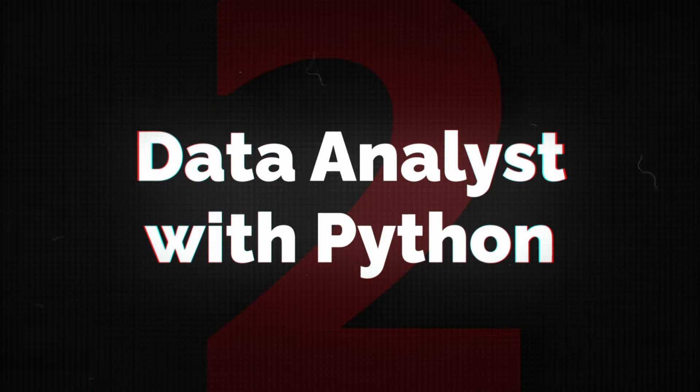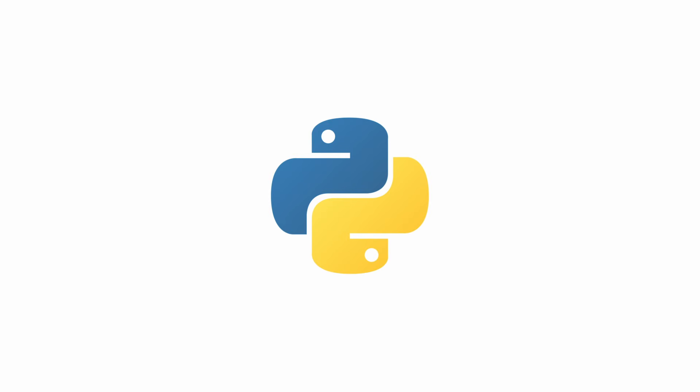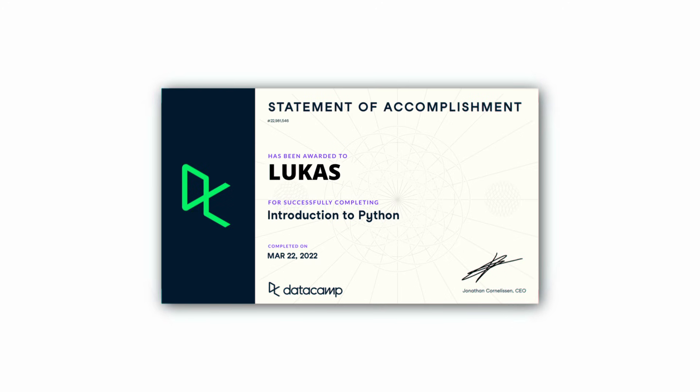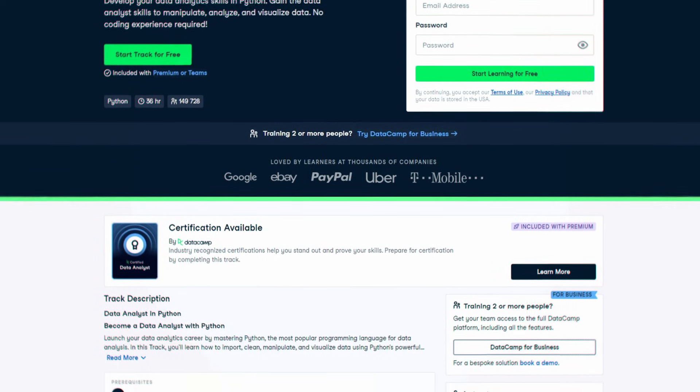Number two is data analyst with Python. Python is a really popular programming language in data — it's actually the most common one, except SQL itself, which is technically a query language. DataCamp has an official Python cert for data analysts, and once you get this one you're going to be a DataCamp certified data analyst with Python. And this course is going to show you how to prepare for that certification.